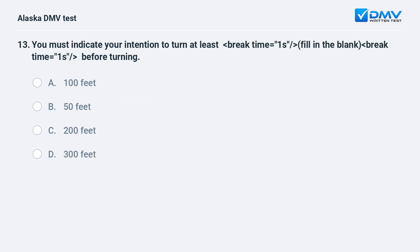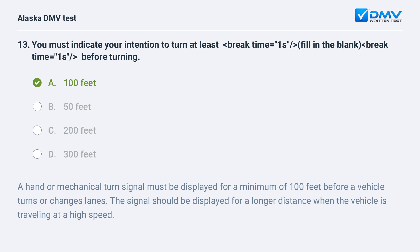You must indicate your intention to turn at least how far before turning? A. 100 feet. B. 50 feet. C. 200 feet. D. 300 feet. The answer is A. 100 feet. A hand or mechanical turn signal must be displayed for a minimum of 100 feet before a vehicle turns or changes lanes. The signal should be displayed for a longer distance when the vehicle is traveling at a high speed.